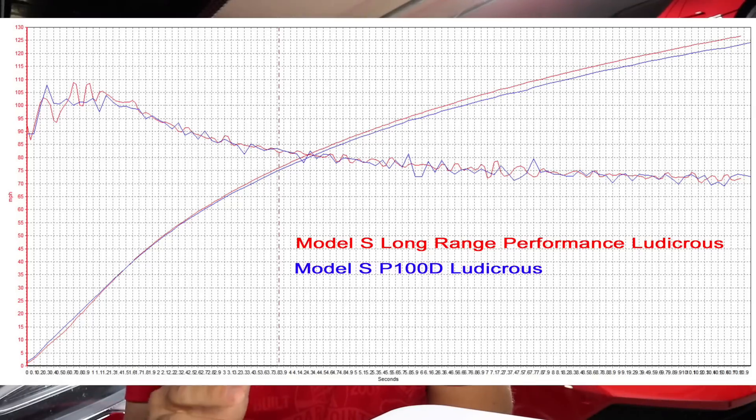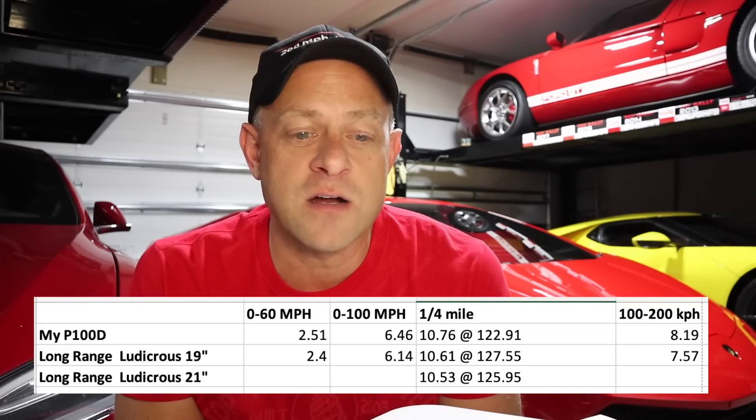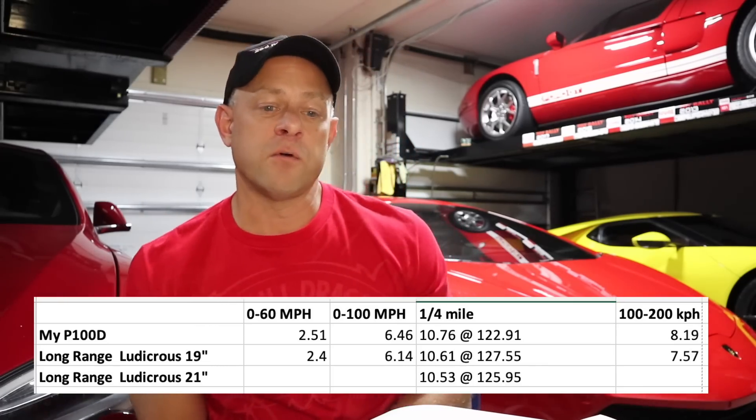I have a V-box graph here. He didn't get to 130 miles an hour so I don't have 60-to-130 numbers, but I do have 100-to-200 kilometer per hour comparisons between my P100D when I first got it and his new car. In the graph it actually looked like my car came off a little harder and then his car started to pull away. He ran the 100-to-200 in 7.57 seconds and my car did 8.19 — that is a pretty significant increase in top-end power.